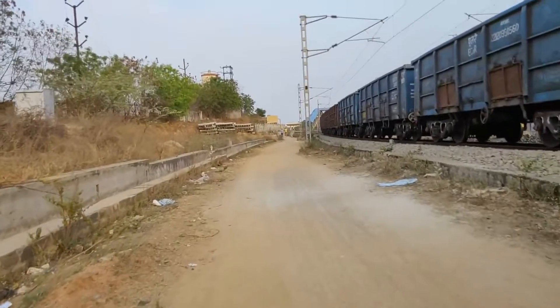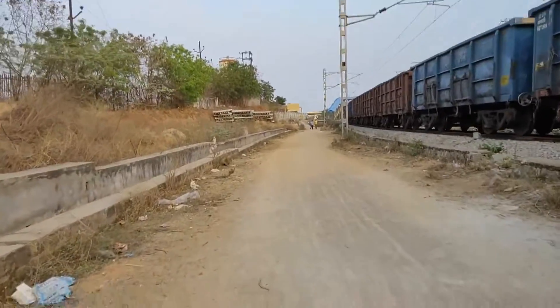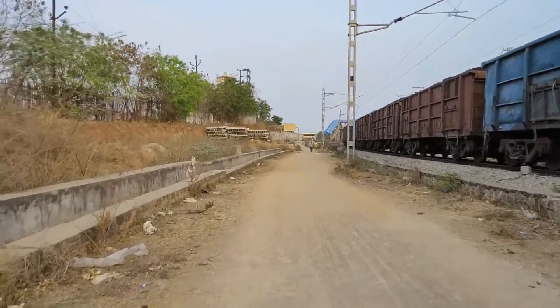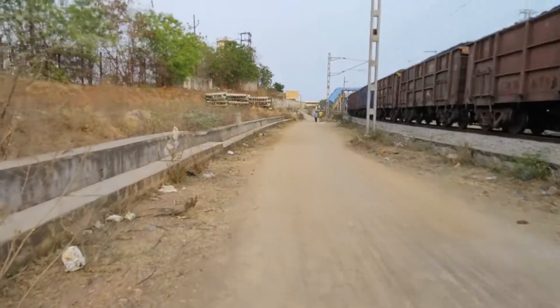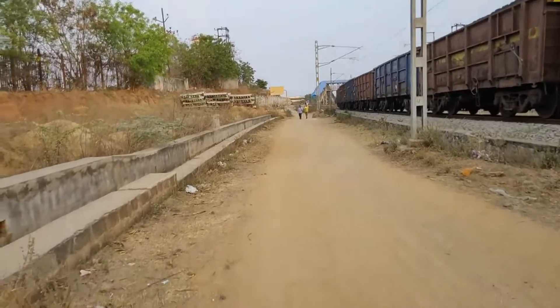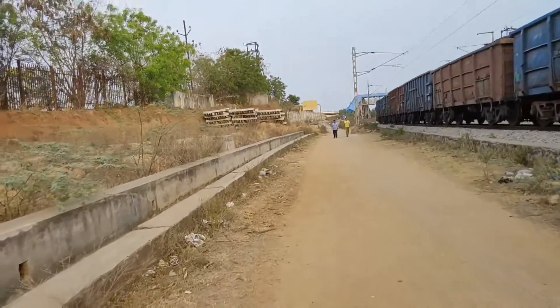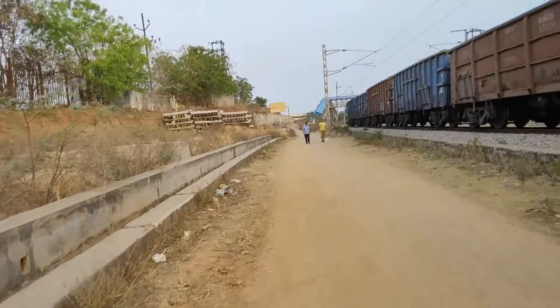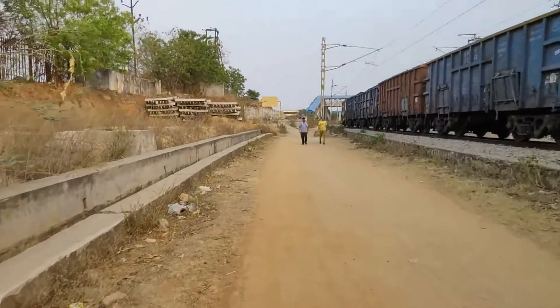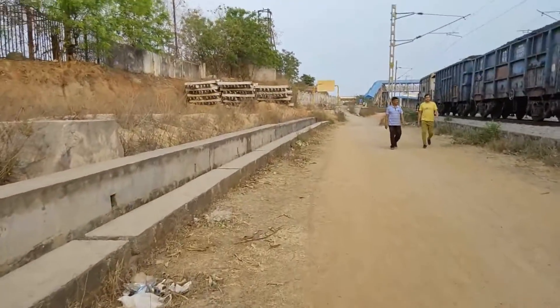There you can see the new station coming up. The platforms are already laid and the station board is yet to be written. You can see a foot over bridge also. This appears to be a single line passing through the station, and the other loop line and main line may come up in future based on the alignment.